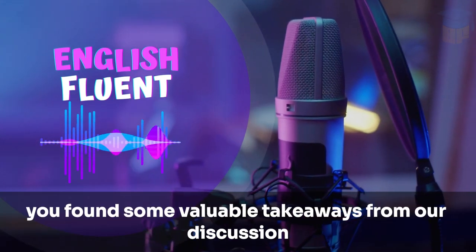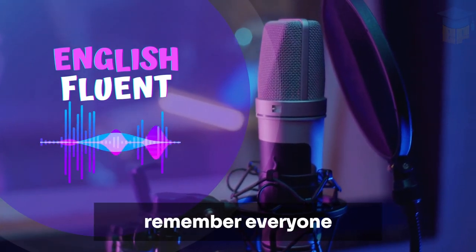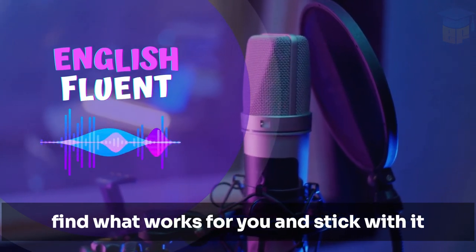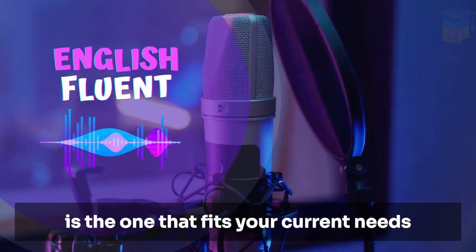Listeners, I hope you found some valuable takeaways from our discussion today. Remember, everyone, your morning routine doesn't have to be complex. Find what works for you and stick with it. And don't be afraid to adjust it as your life changes. The best routine is the one that fits your current needs.